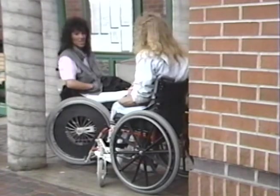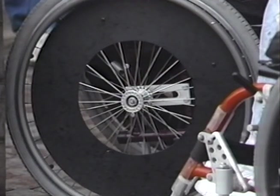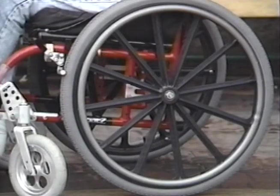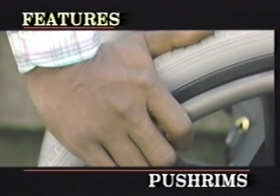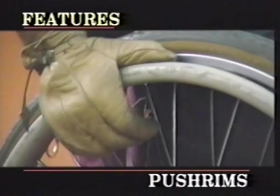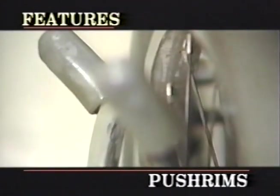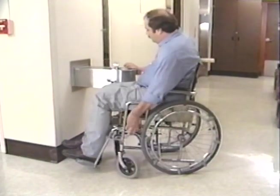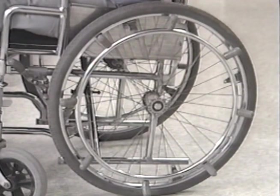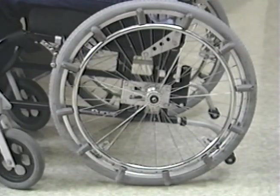Consider the type of wheel: solid mag or traditional spoke. Spoke wheels are lighter but can dent and lose their roundness, while the mag wheel is heavier but never loses its shape and never needs adjustment. The type of push rim you choose will depend on your grip and muscle function — options include standard metal push rims, friction or non-slip rims, or projection rims, which come with 8, 12, or 16 projections. With limited stroke control, a greater number of projections increases the chances that one will be in the proper stroke position when needed.